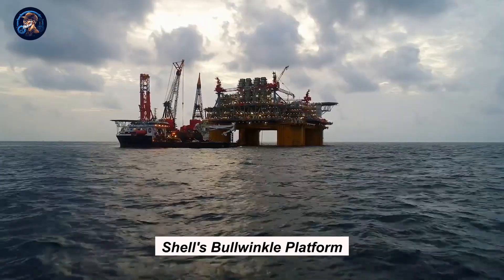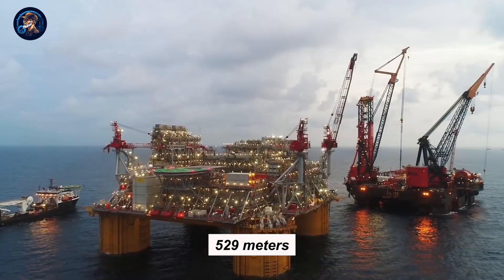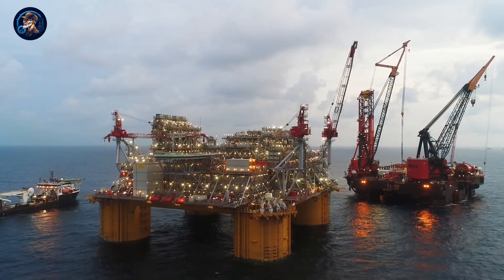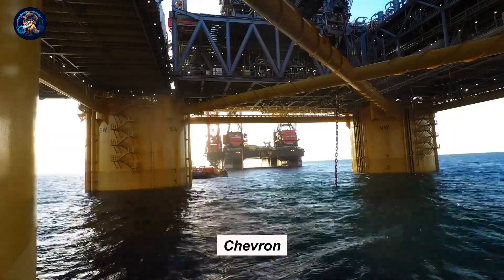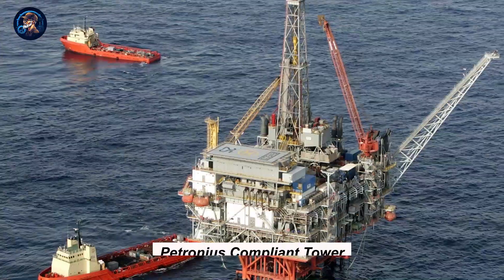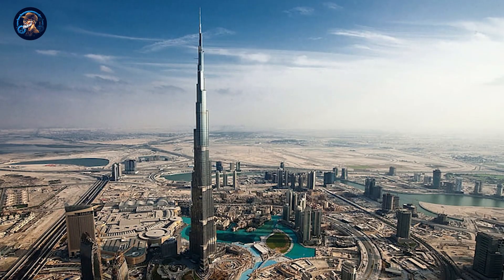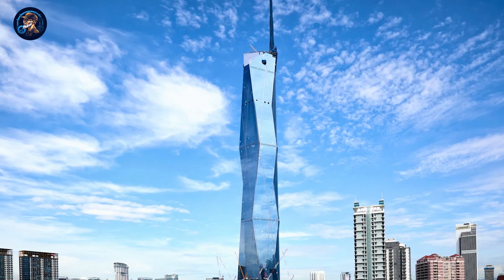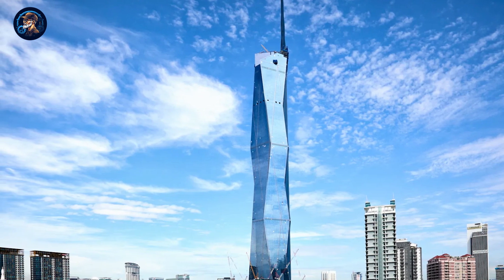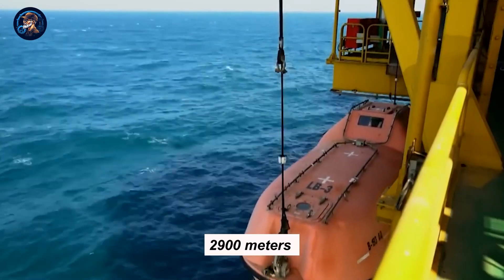The oldest among them is Shell's Bullwinkle platform, established in 1988. With a height of 529 meters, it nearly matches the height of the One World Trade Center in New York. Chevron's Petronius Compliant Tower stood 640 meters high and held the record for the tallest structure for some time, before being overtaken by structures like the Burj Khalifa in Dubai and the Merdeka Tower in Malaysia at 679 meters. Nowadays, some oil platforms float and can go as deep as 2,900 meters into the ocean.